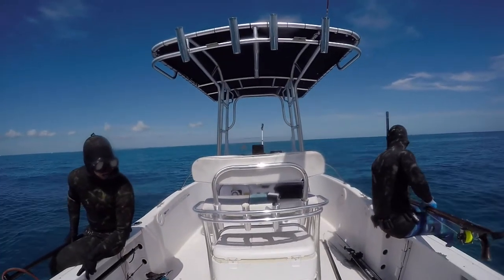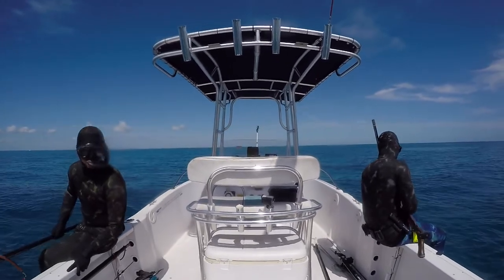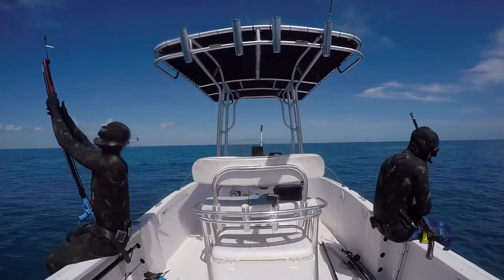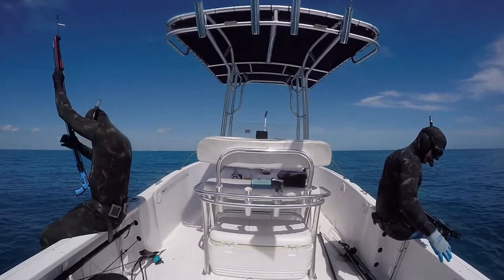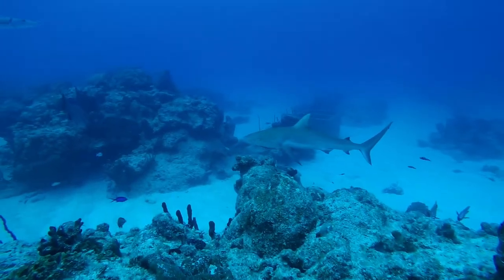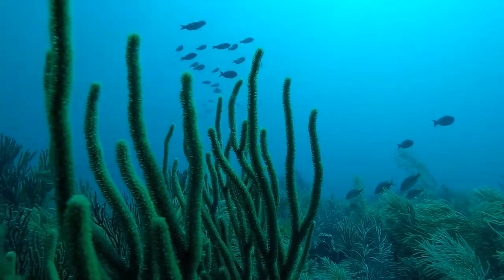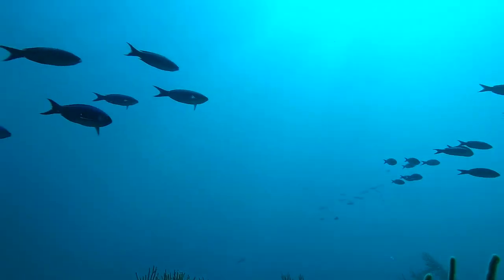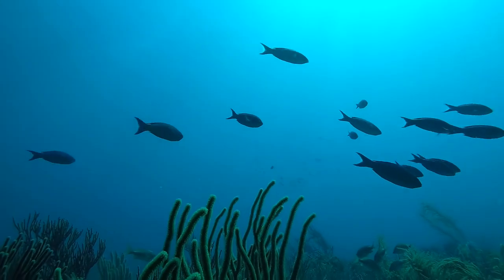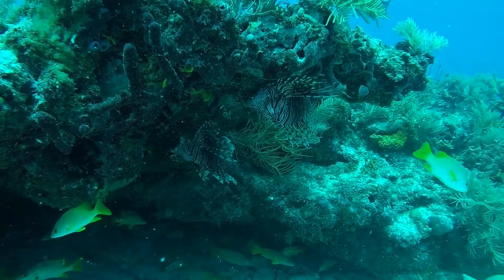They have managed to invade these reefs at a very rapid pace. One of the reasons they have been so effective in invading the Atlantic Ocean is because big predator fish do not eat them and small prey fish do not fear them. So juvenile fish that use the reefs as shelter have no chance against lionfish because they simply did not evolve to see it as a threat.